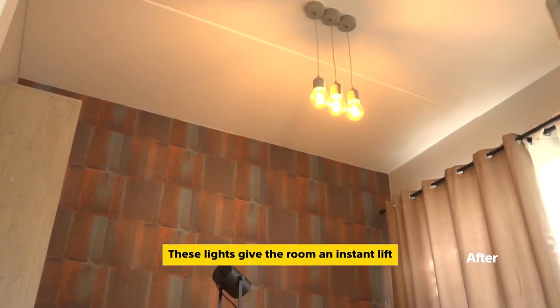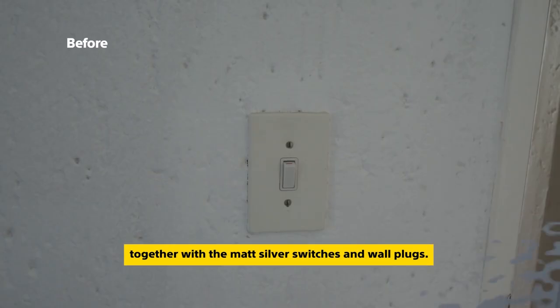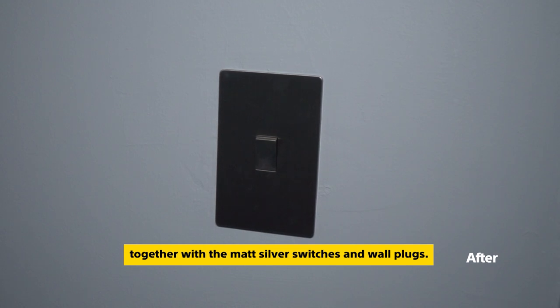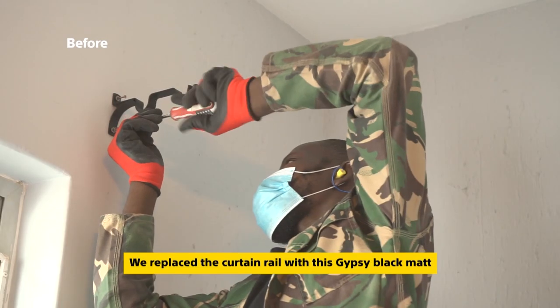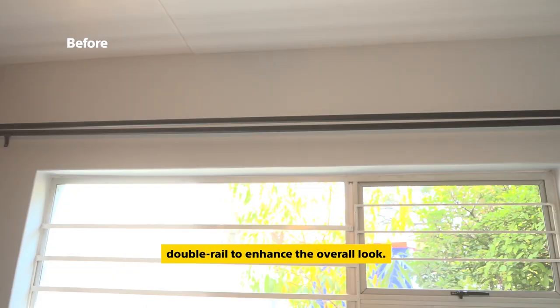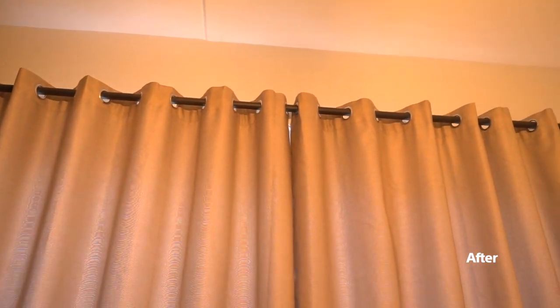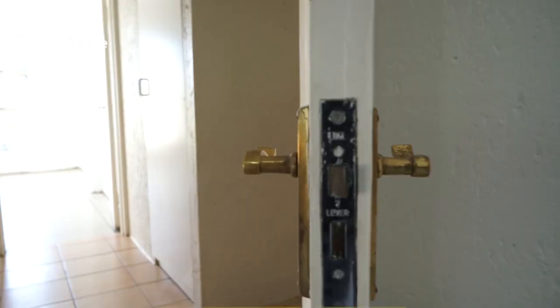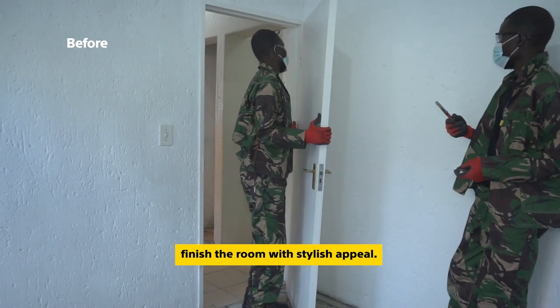These lights give the room an instant lift, together with the matte silver switches and wall plugs. We replaced the curtain rails with a gypsy black matte double rail to enhance the overall look. And the new white door with black handles finishes the room with stylish appeal.